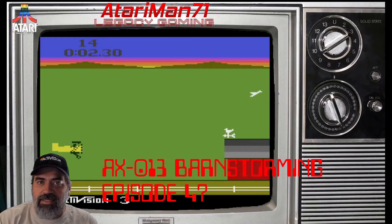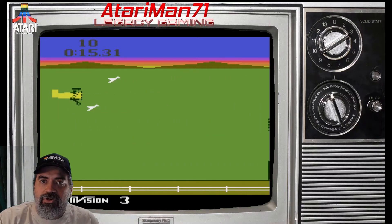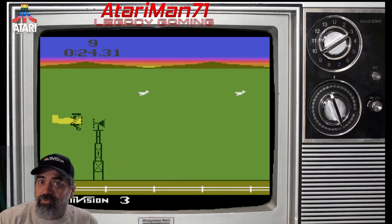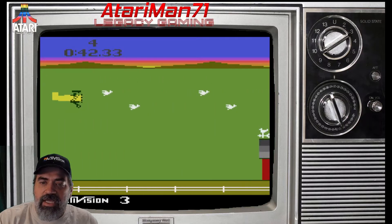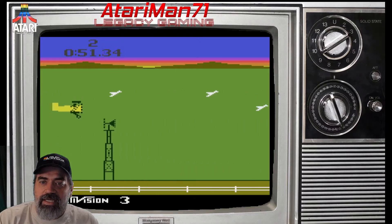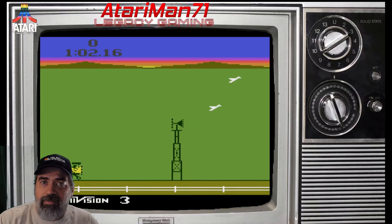The second game on my list is Cartridge AX-013, it's Barnstorming, and I covered it in episode 47. After World War I, people were buying surplus military planes and using them to do local air shows across the country. One of the tricks was to fly through barns — there are old black-and-white films of people doing this. In the game, you're flying through barns and over windmills, trying to avoid birds, and it's a timed game. If you've ever tried to earn the Activision patch for Barnstorming, it's actually very difficult — you almost have to fly a perfect game to achieve it.